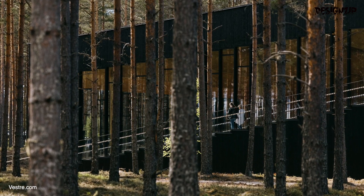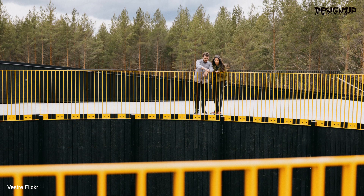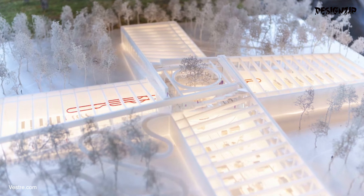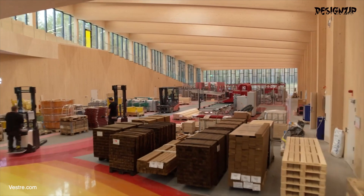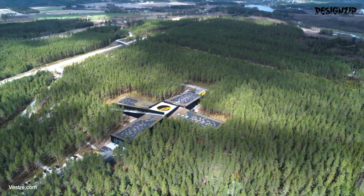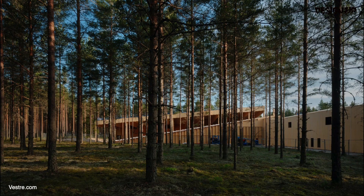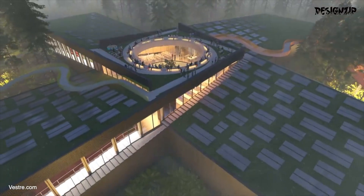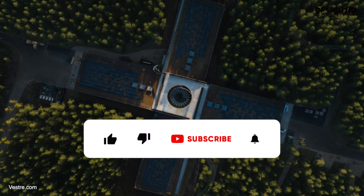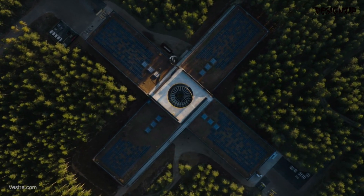The company has been at the forefront of sustainable design for over 70 years, constantly pushing the boundaries of what's possible — from creating iconic public spaces to producing high-quality furniture that lasts a lifetime. Vestry is dedicated to making a positive impact on the world. After watching this video, what do you think about the PLUS, and what are your thoughts about building more sustainable architecture? Let us know in the comment section below. If you're interested in learning more about design, construction and architecture, consider subscribing to the channel for more detailed videos like this one.